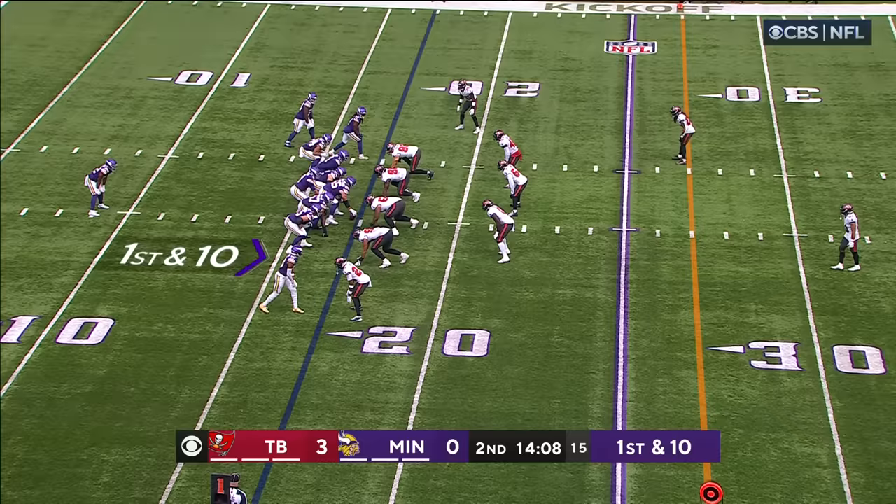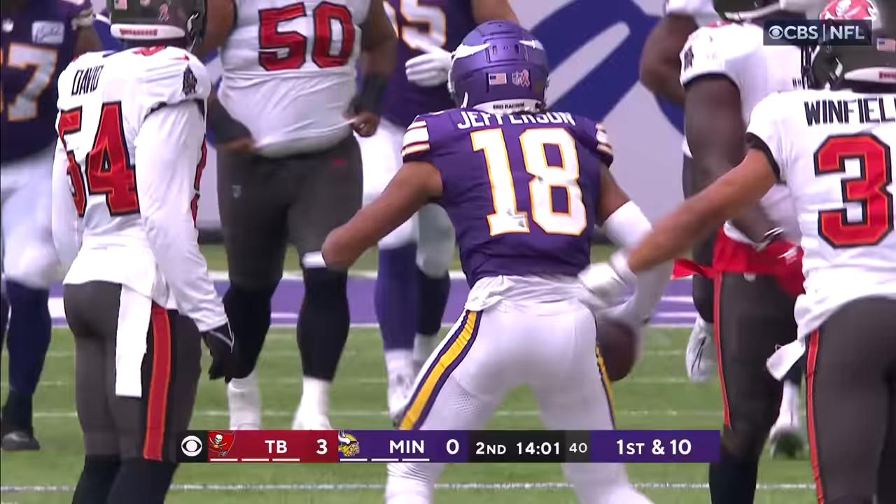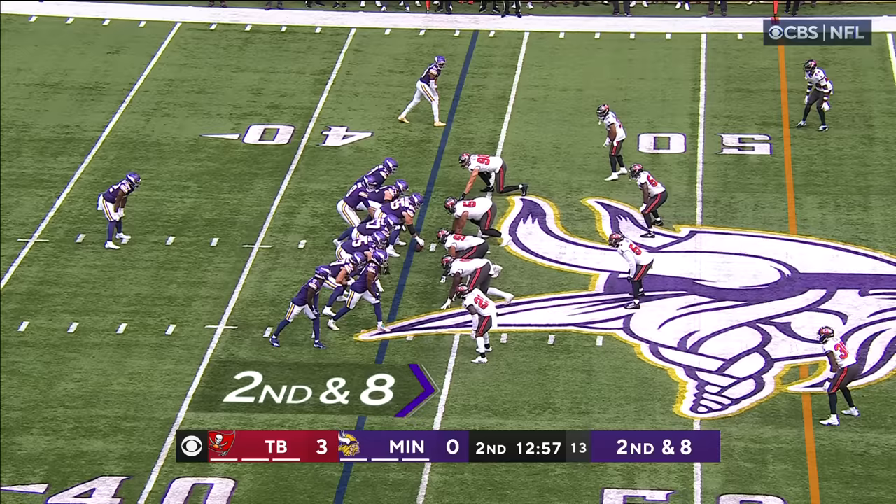And the Bucs are on the board. Ty Chandler, the running back. Cousins over the middle — he's got Jefferson! And finally these Viking fans can erupt.